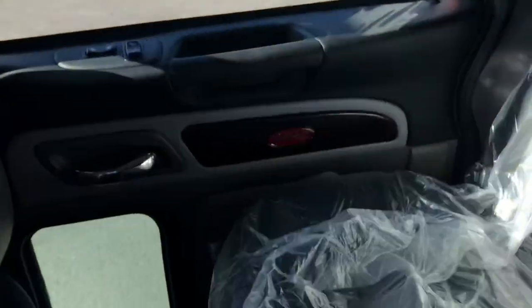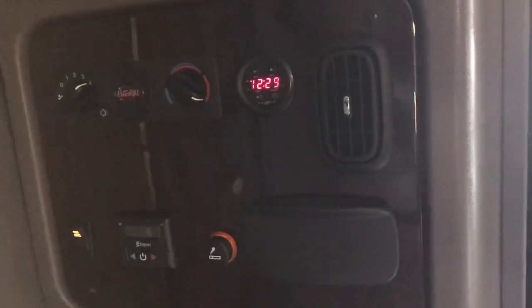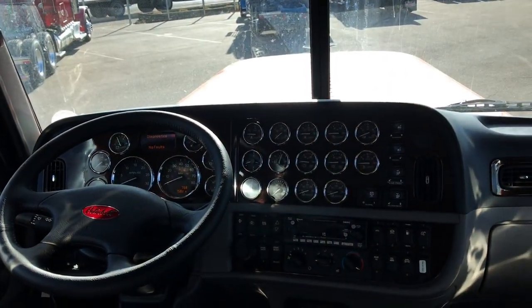Let me open up these curtains a bit and show you the sleeper. We've got a compartment up here, there's the closet down there, a little bit of storage up there. Here's some more storage on the driver's side, and up top is more closet space. These do have a fuel-fired bunk heater. There's an S-bar, ashtray, alarm clock, climate control in the back, and a rear sleeper light.